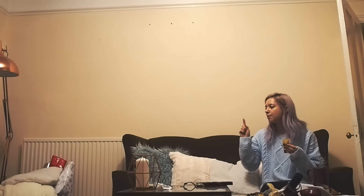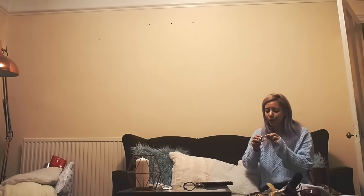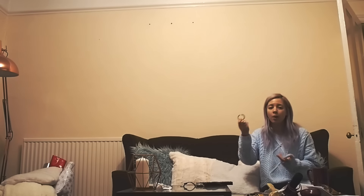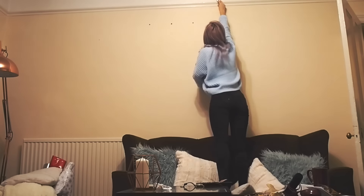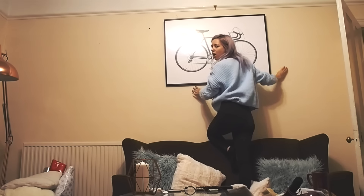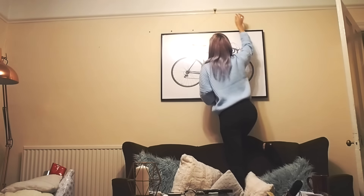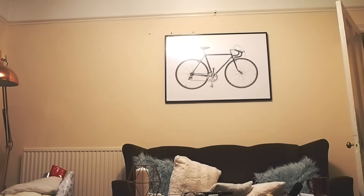I'm gonna try putting up this big bike print. I wasn't really sure how much wire to get, so I got quite a lot. I really want to find a clear picture hanging wire — I probably should google it. That will look much better. This is my nice exact approach by just guessing. I think that's too high. I don't know if it's straight, but I'm happy with that.